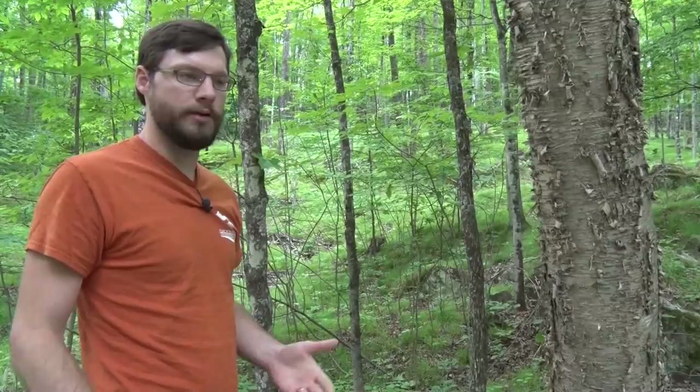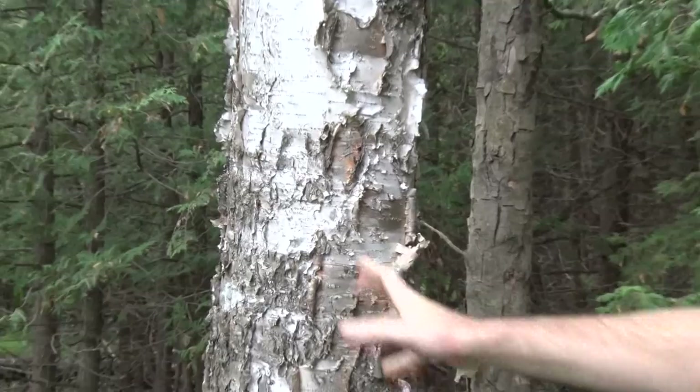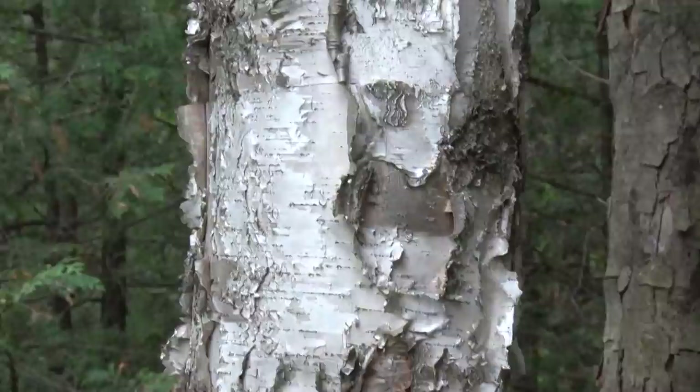Our northern hardwood forests are typically dominated by sugar maple. Other species that grow with sugar maple include white ash, basswood, yellow birch, American beech, and some conifers like hemlock, white pine, and balsam fir. This is an example of yellow birch — a noticeably different bark than its relative the white birch. This is the white birch, also called paper birch. It has a very white color and the bark flakes similarly to yellow birch.